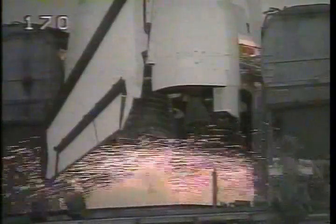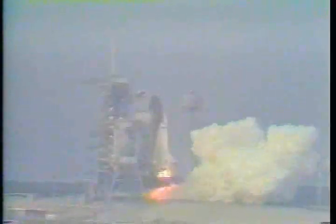We have a go for engine start. 6, 5, 4, 3, 2, 1. Booster ignition and liftoff of the maiden voyage of Endeavor on a satellite rescue mission.